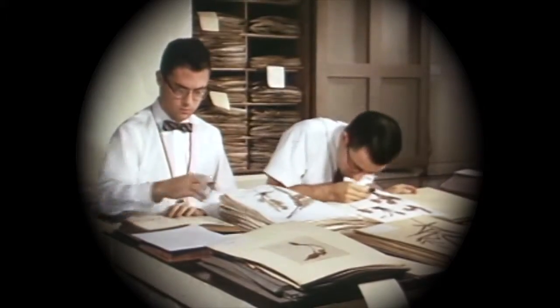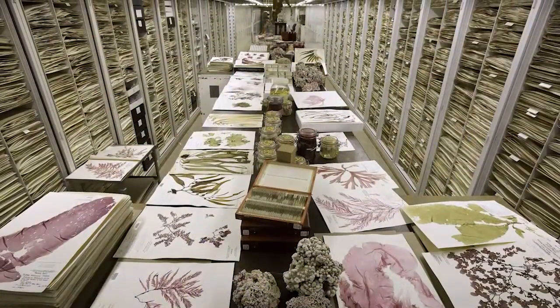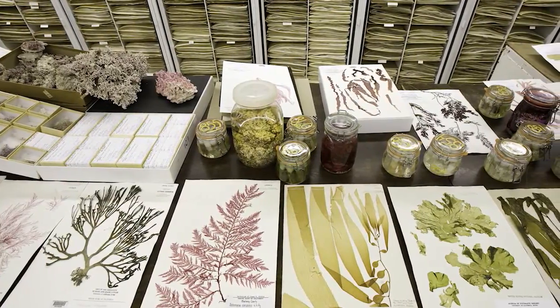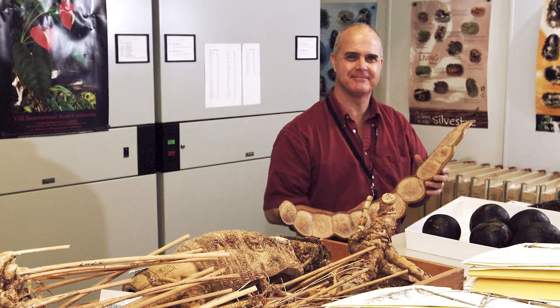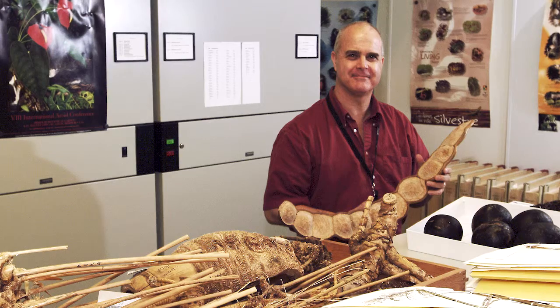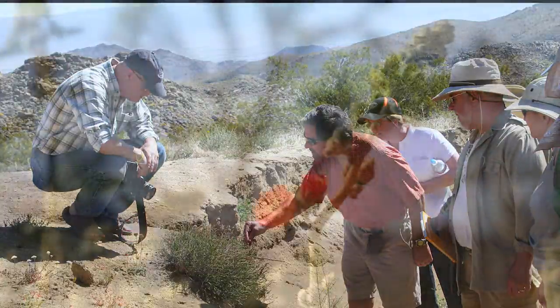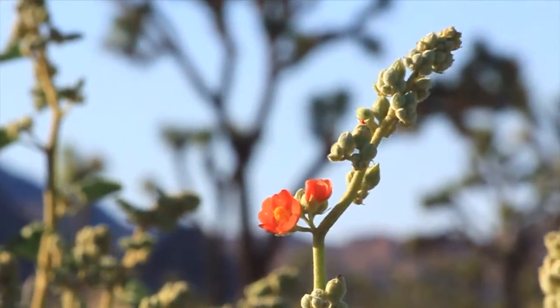For centuries, botanists have collected and documented a treasure trove of plants, creating vast collections that offer a portal to the past. Join us now for a conversation with plant expert Rusty Russell to learn how scientists today are retracing their footsteps to reveal the stories of our changing landscapes.